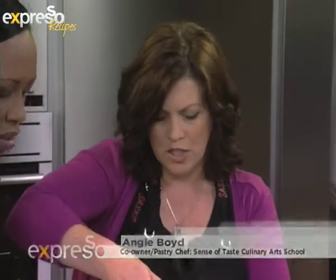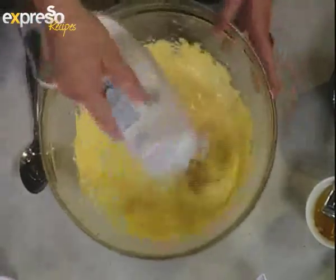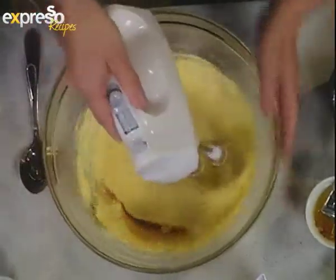Now we'll add the other stuff. We've got a little bit of rum — it just smells good, just because it tastes good. It's only good when it's in your apple and almond tartlets. And then a little bit of vanilla. It all goes very well with apples.